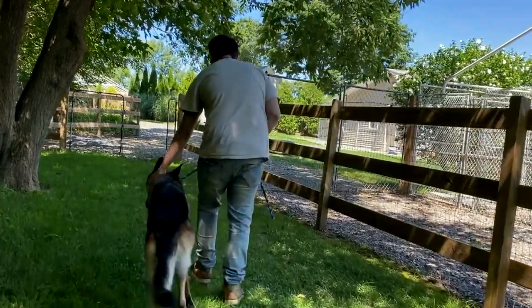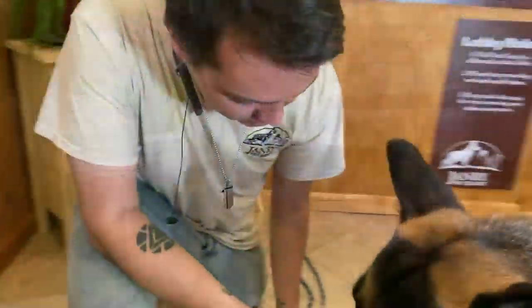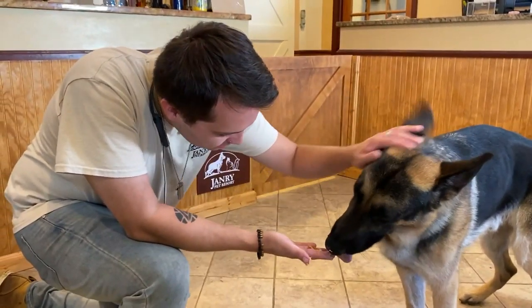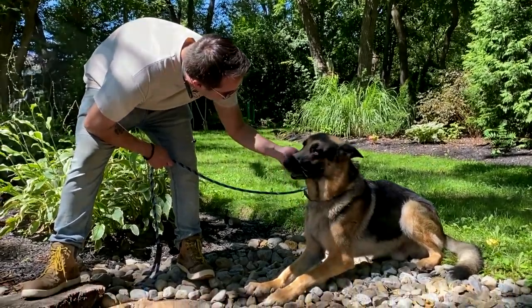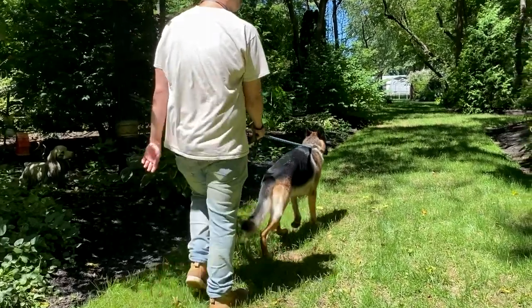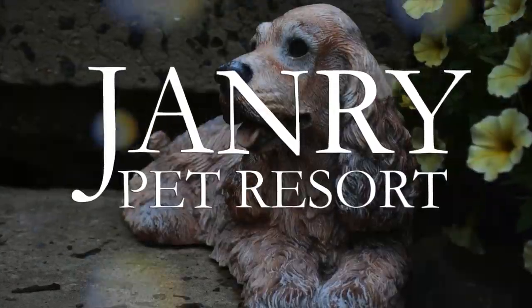Your pup will also be able to go out for an additional business walk at the end of the night before bedtime. Your pup will also get a gourmet treat, which everybody loves, and to keep your pup extra cozy, this package also comes with a cushioned bedding upgrade.